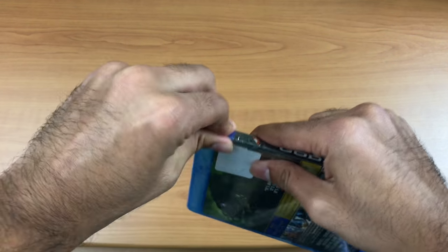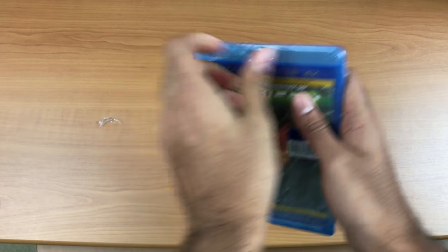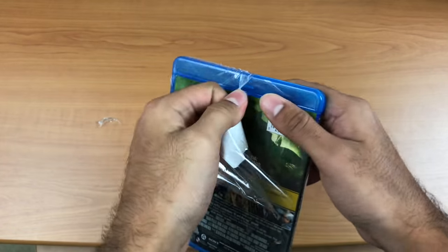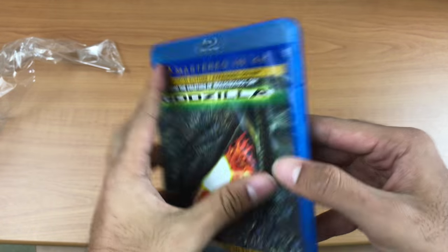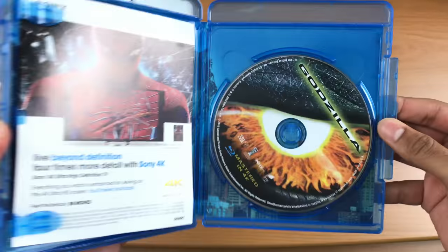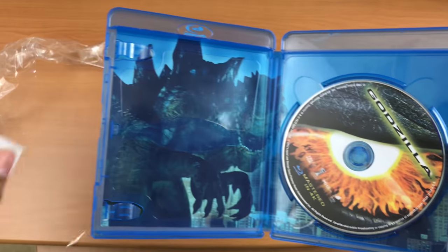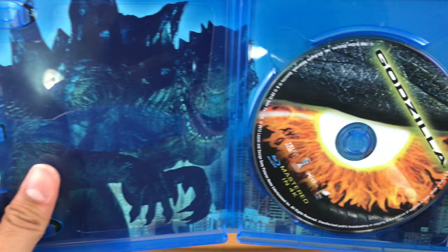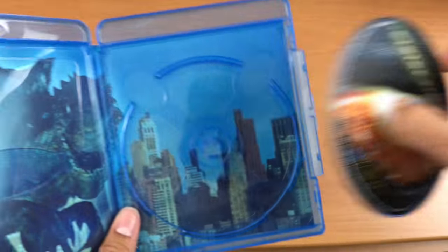Anyways, let's get inside this and see what else is here. As usual, I don't have anything to cut this open. The back again, the art. Let's open this up and see if there's anything special. It comes with a digital copy — an Ultraviolet copy. I'll hide the code from you. The artwork on the back's pretty good. Disc artwork — interesting — just Godzilla's eye.